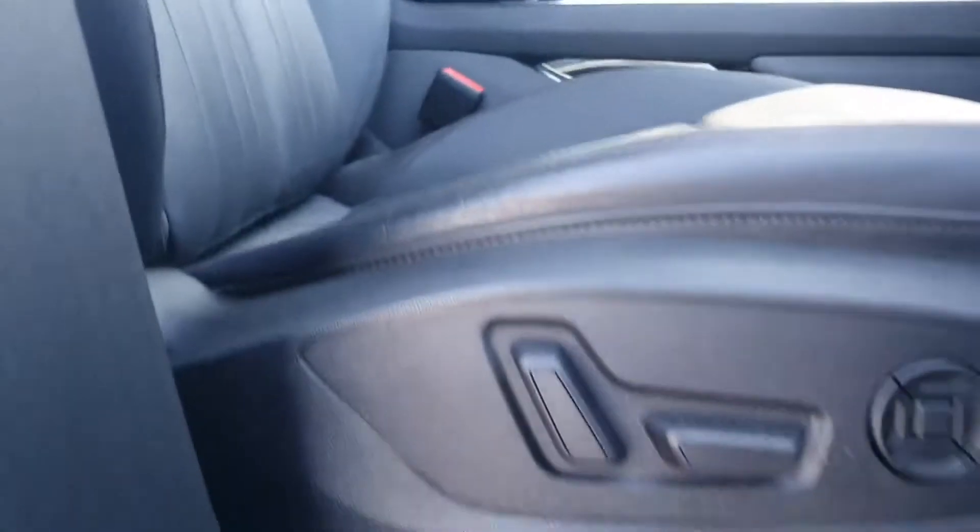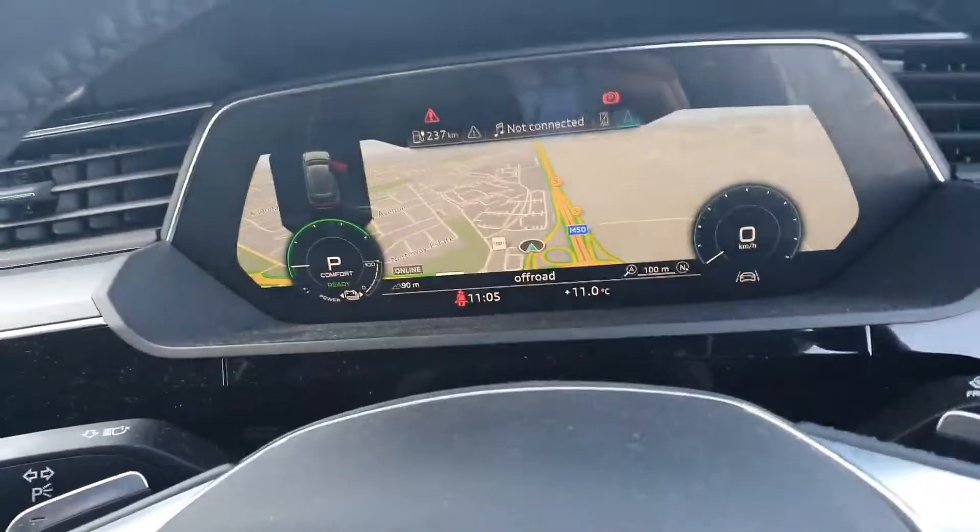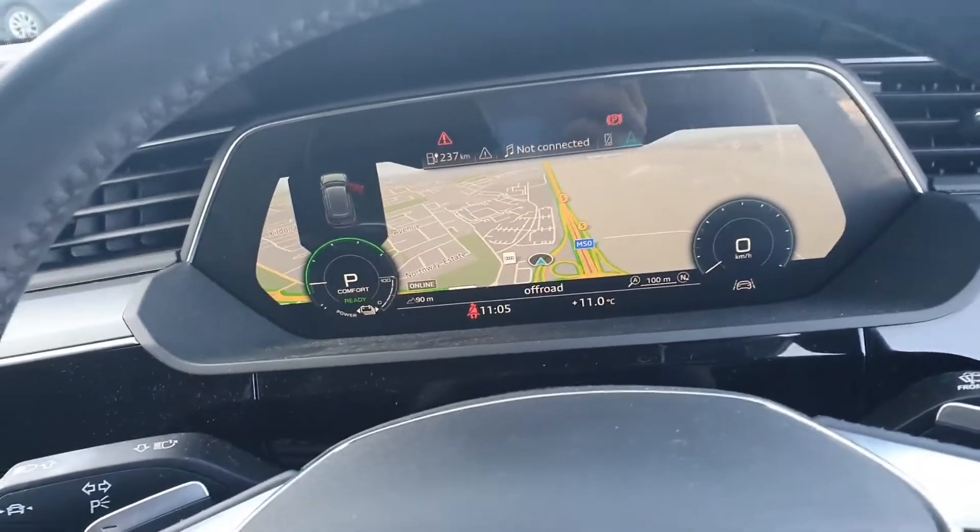Now if you come inside the car, it's four black leather seats up here at the front which are electrically adjustable and also have the memory function as well. You have your digital display which you can turn into navigation as well.